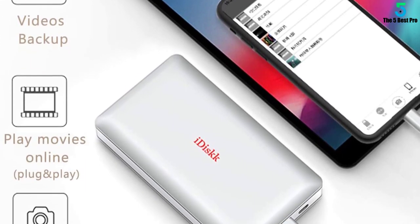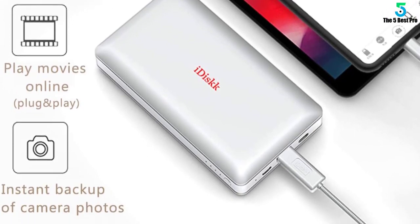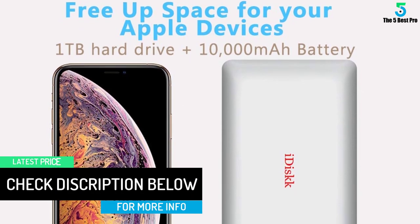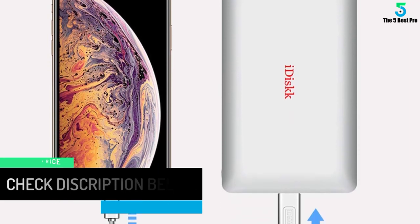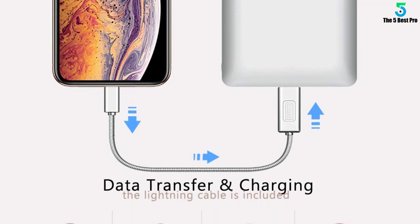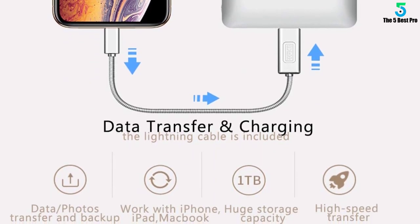You can take pictures using an application camera that automatically stores them into the hard drive. It immensely expands storage space for your iPhone and iPad devices — 1TB storage volume can store about 2,000 HD movies or 250,000 songs. It is equipped with a 10,000 mAh battery which can also work as a power bank to recharge your iPhone and iPad.